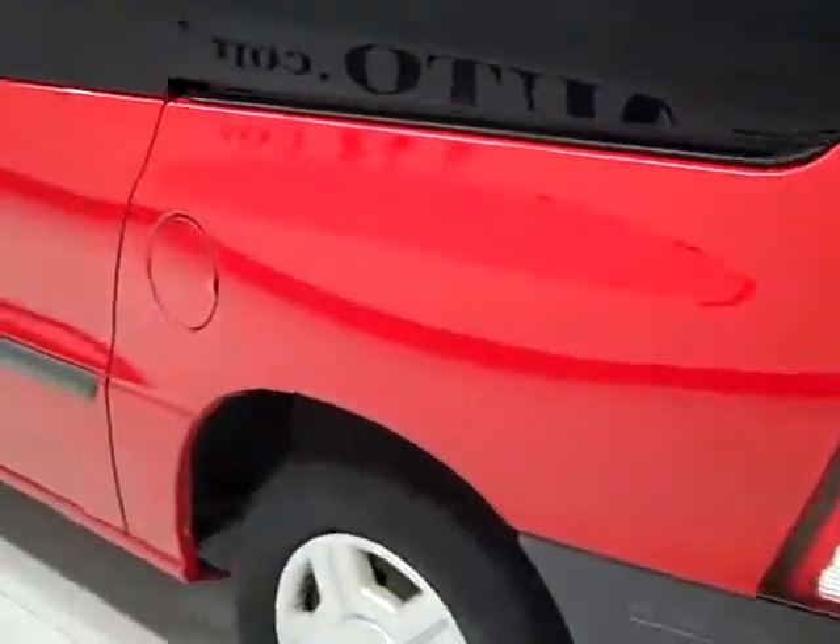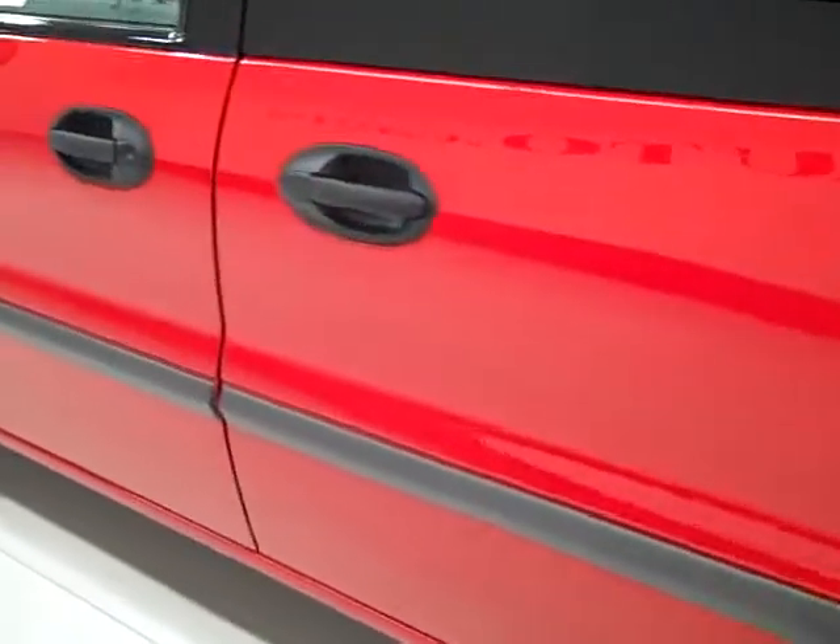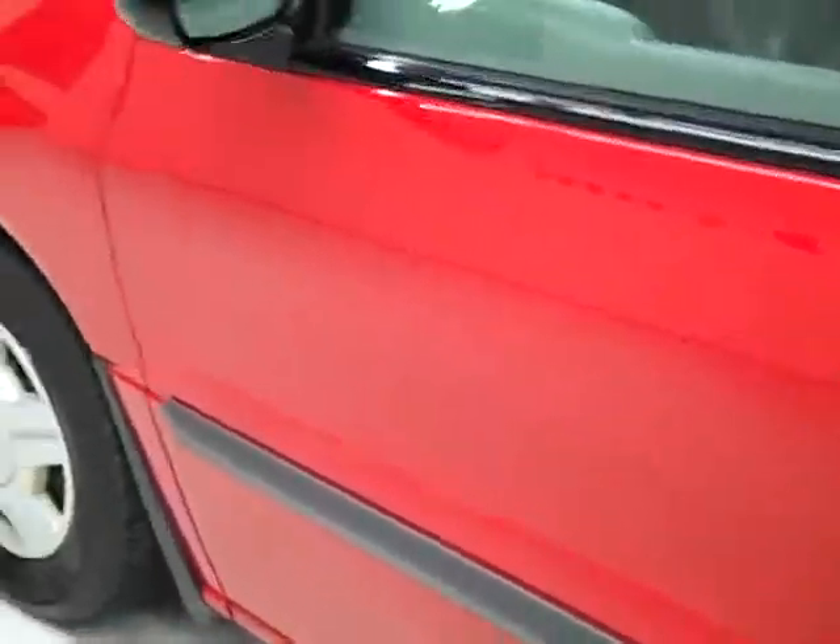Going down this side, very clean paint over here actually. No big dents, dings, or scratches, or anything like that over here. The hood is pretty clean.